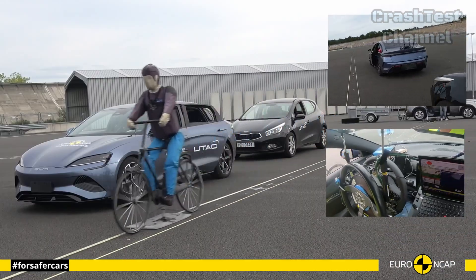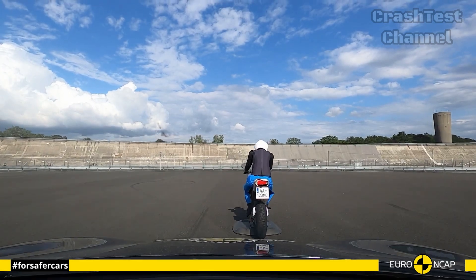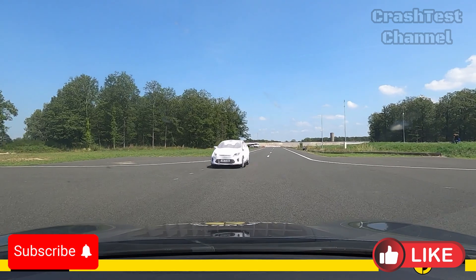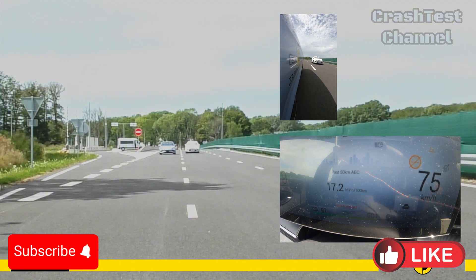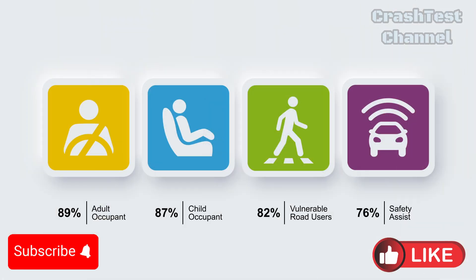With that being said, see you in the next video where another Chinese vehicle will be crash tested. Stay tuned to our channel for the next crash test results, and let us know your thoughts in the comments below. Don't forget to like, subscribe, and hit the notification bell to keep up with automotive safety.